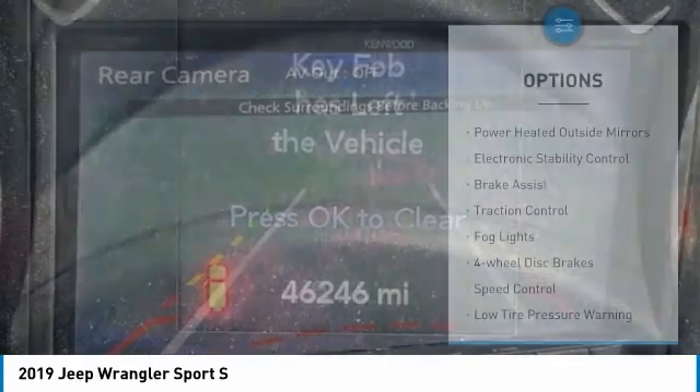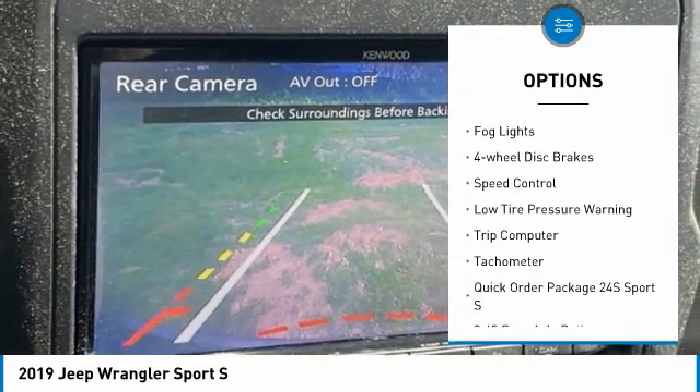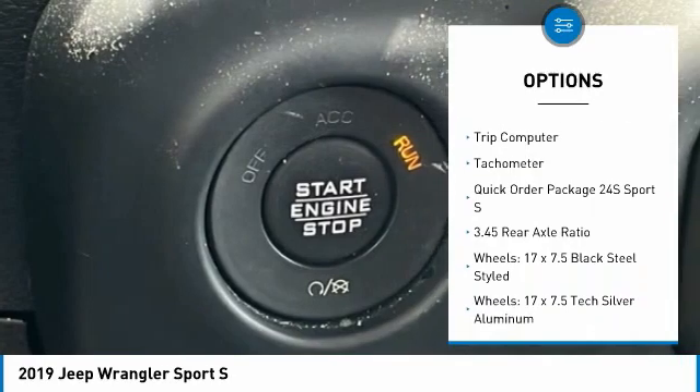Here are some of this vehicle's great options: power heated outside mirrors, electronic stability control, brake assist, traction control, and fog lights.